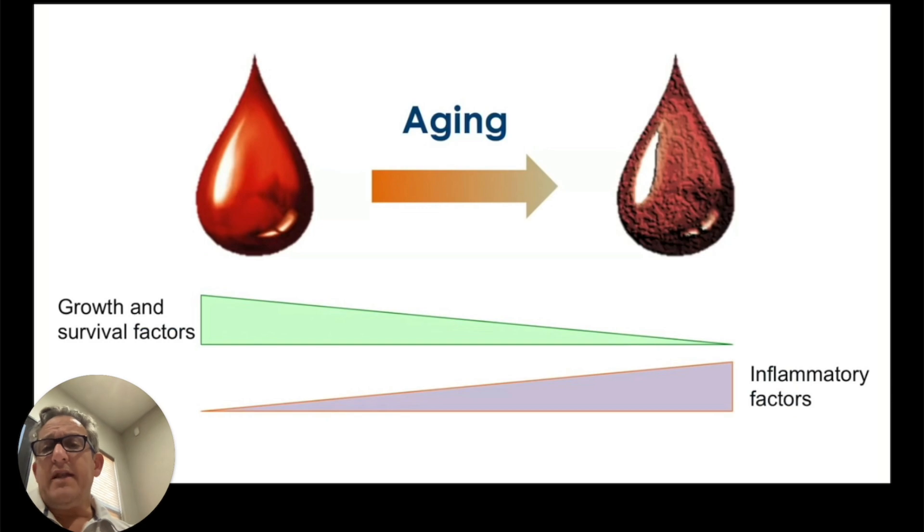When you look at aging — as we age, we have less stem cells, less growth and survival factors, and we have more inflammation. Inflammation, or inflammaging as scientists call it, is one of the chronic predictors of disease, cancer, and other chronic issues. And if we can keep that down, it can help us age better.